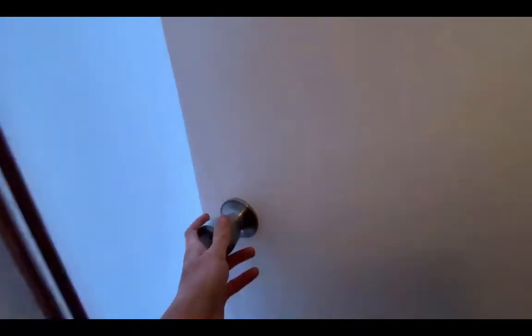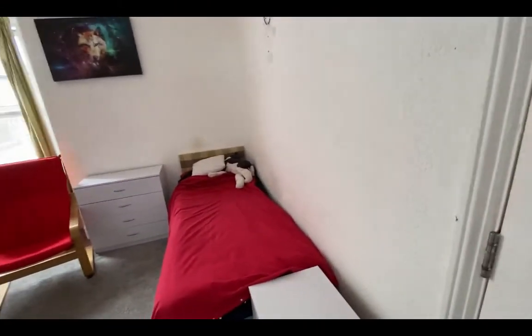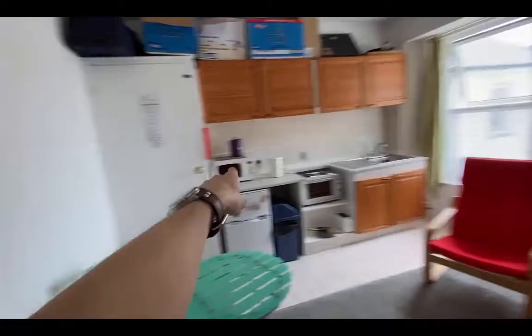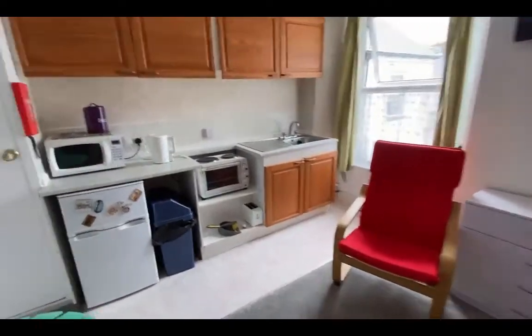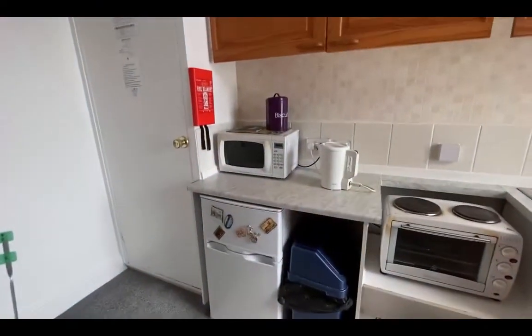Here is the flatlet itself — it's a really good size room, I'd say about three and a half to four meters one way and around four to four and a half meters the other way. It comes with everything: oven, hob, fridge freezer, microwave, and kettle.